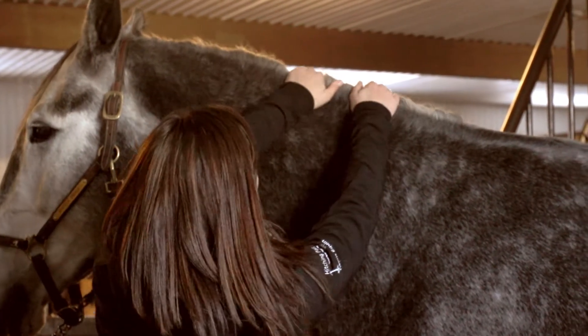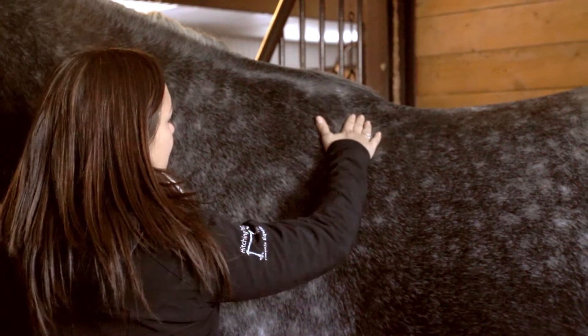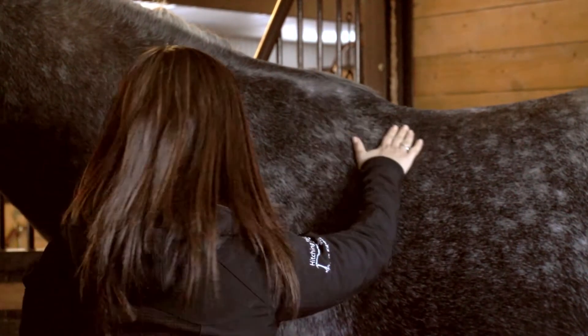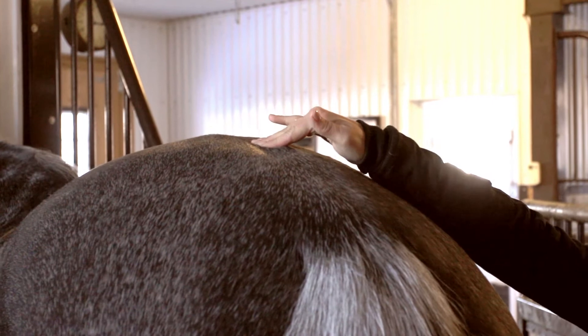A body condition score of five to six is usually the score sought after for most adult horses for both exercising and maintenance. In anticipation of a season of competition or intense work, a score of six may be preferable at the beginning of the season to ensure the horse has the necessary energy throughout the summer without dropping below a score of five.